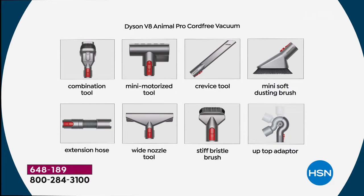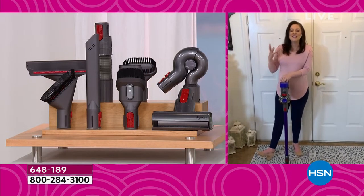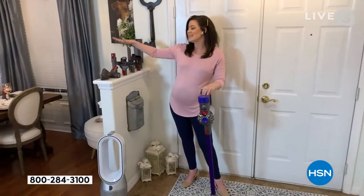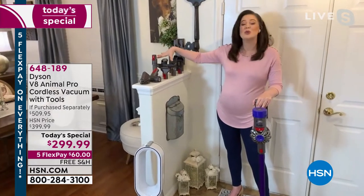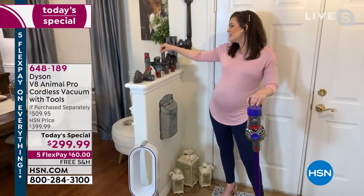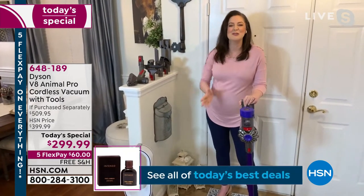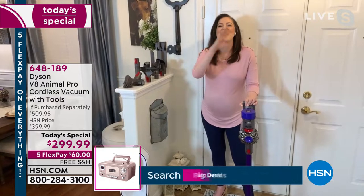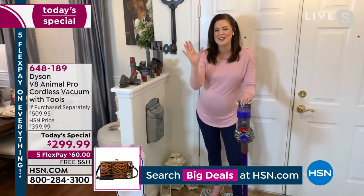Dyson changes the way you clean. You've got the mini motorized tool, the extension hose, the stiff bristle brush — we call this the mattress tool — the wide nozzle, the up-top adapter, the soft dusting brush, the crevice tool, and the combo tool. Now if that all just went 'blah blah blah,' don't worry — I'm going to show you demonstrations. I'm with Sarah for an hour. We're going to have lots of fun.